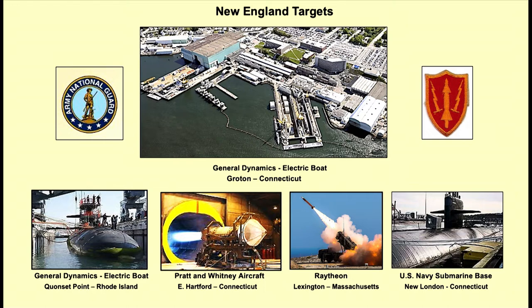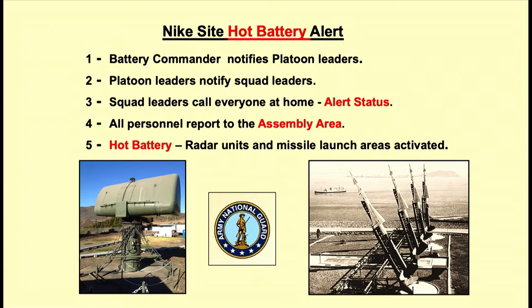They would have what they call different alerts. Nike site hot battery alerts: if you had a call for hot battery, the battery commander would notify each of the platoon leaders, who would notify the squad leaders, who would call everyone at home. All personnel would have to report immediately to the assembly area. Hot battery is the highest alert — all radar units and missile launch areas had to be activated right away.